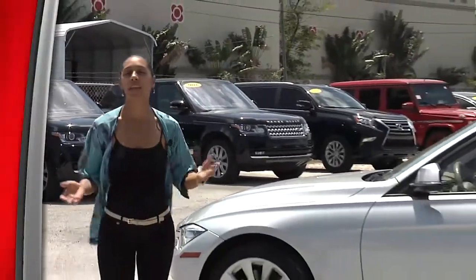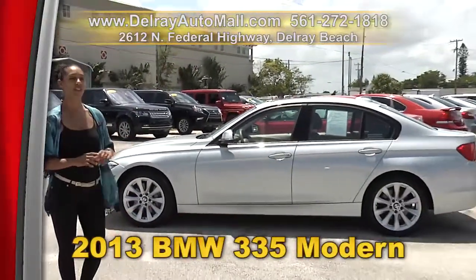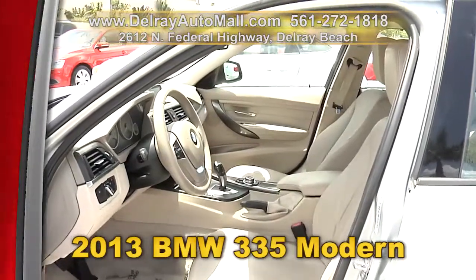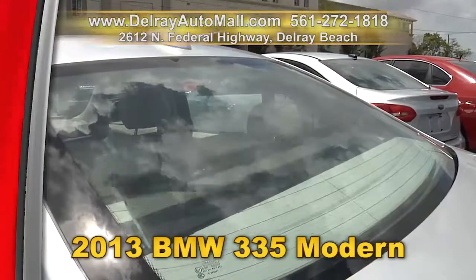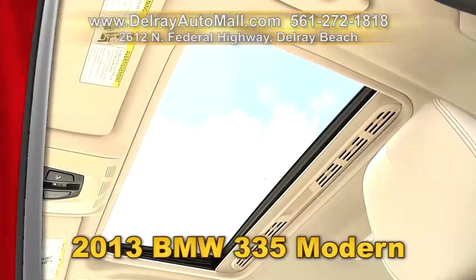This BMW is going to look great anywhere you take it. It's our 2013 BMW 335i. It has a navigation system, a heads-up display. It's well equipped with a sport leather steering wheel, a power rear sun shade. And of course it has a clean AutoCheck history and a balance of factory warranty.